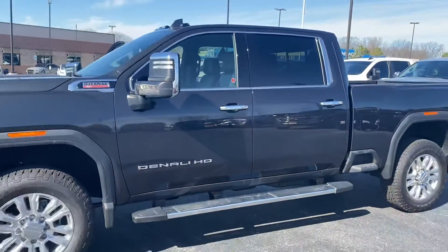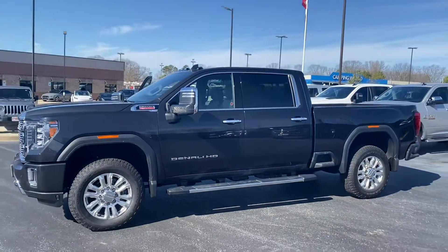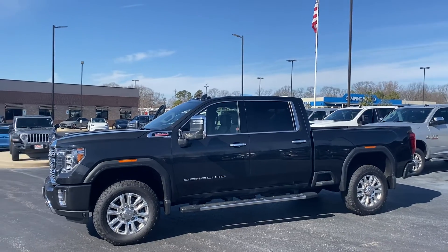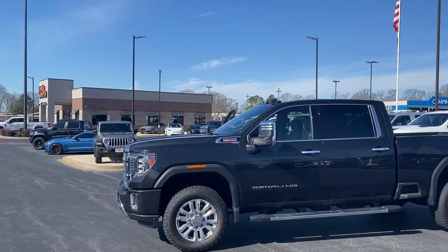There she is — the 2020 GMC Sierra Denali 2500 HD. Parkins Motorplex: new cars, new deals.